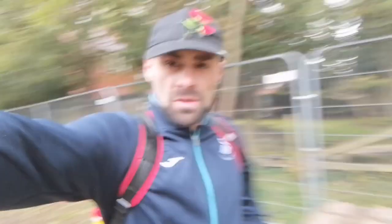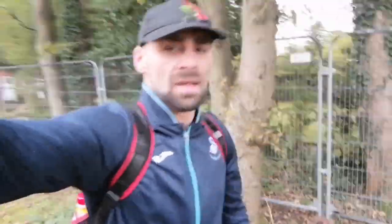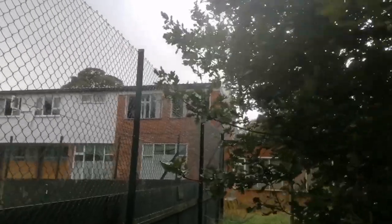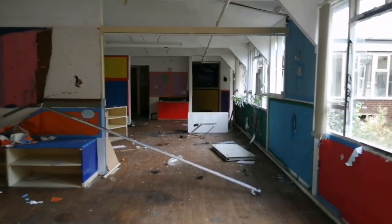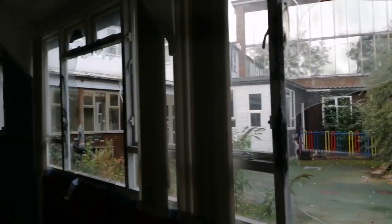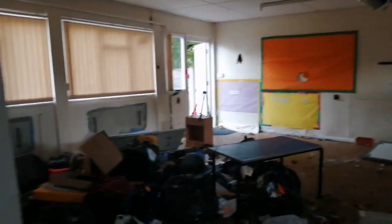Welcome back to Exploring with Jake. We're in an abandoned school. It's absolutely hammering it down today. People have been in it, all the windows are smashed at the top floor. There's not really much here on this floor, but it's a big school.